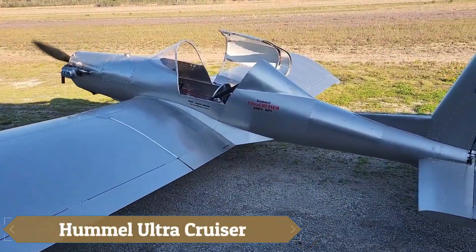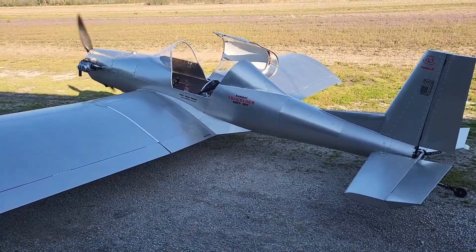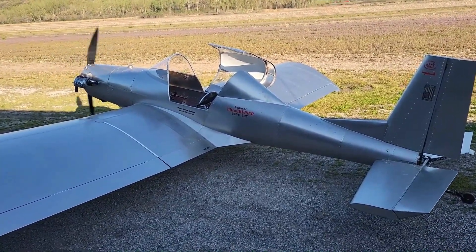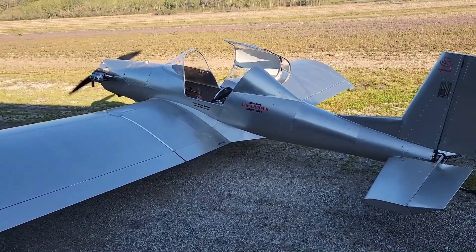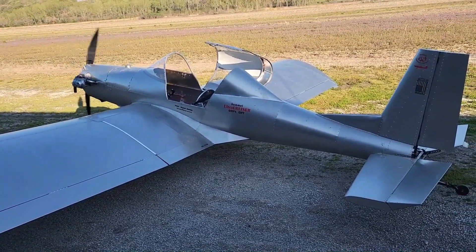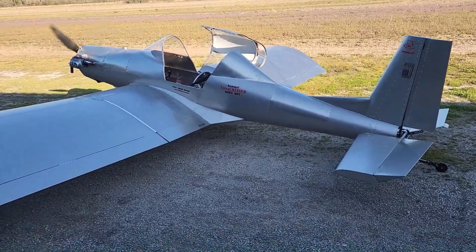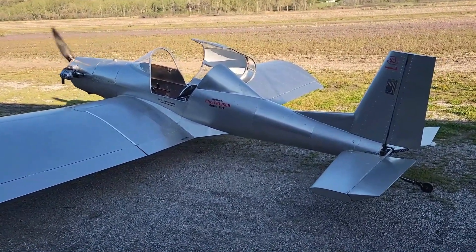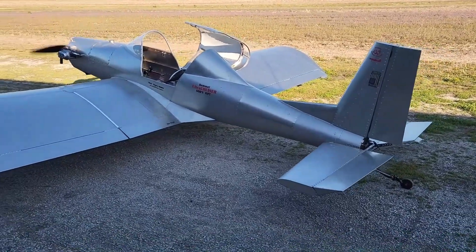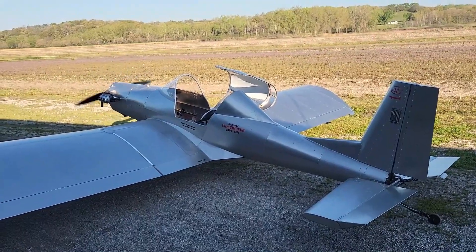The Hummel Ultra Cruiser is like stepping into a piece of shimmering metal poetry, a creation born from Maury Hummel's vision around 2000. Designed to meet FAR Part 103 ultralight standards, it weighs in at just 249 pounds, embodying simplicity and charm in every detail. This low-wing, single-seat aircraft, crafted from aluminum, is powered by a reliable 37-horsepower half-Volkswagen engine that delivers smooth and honest performance.